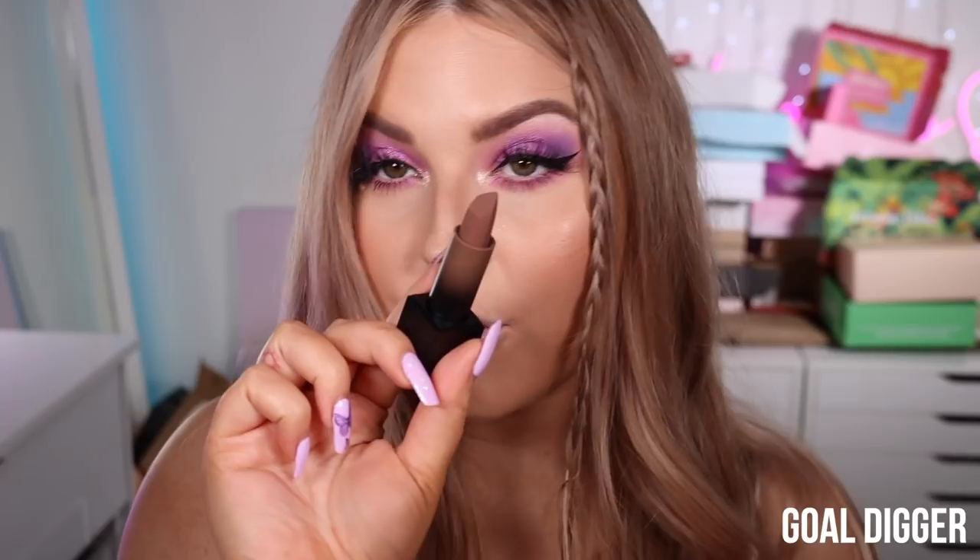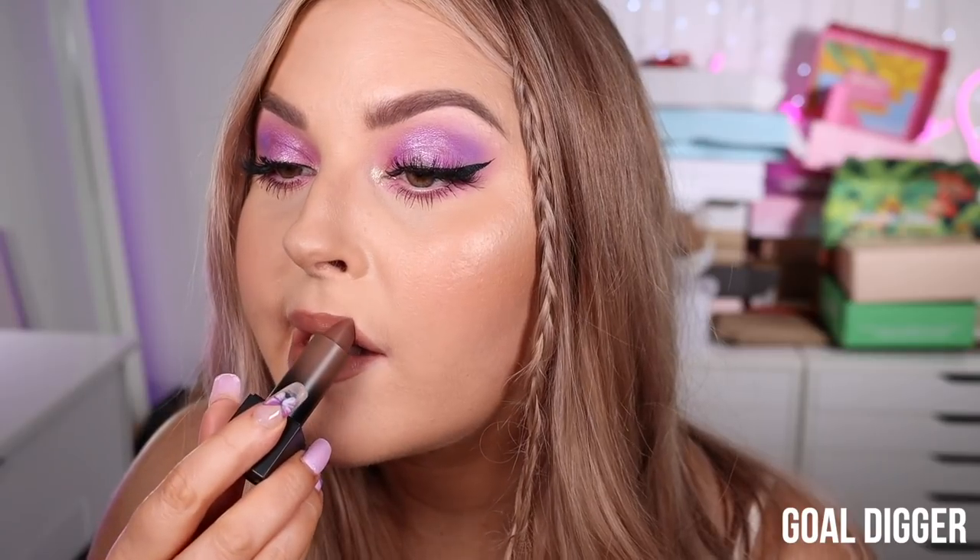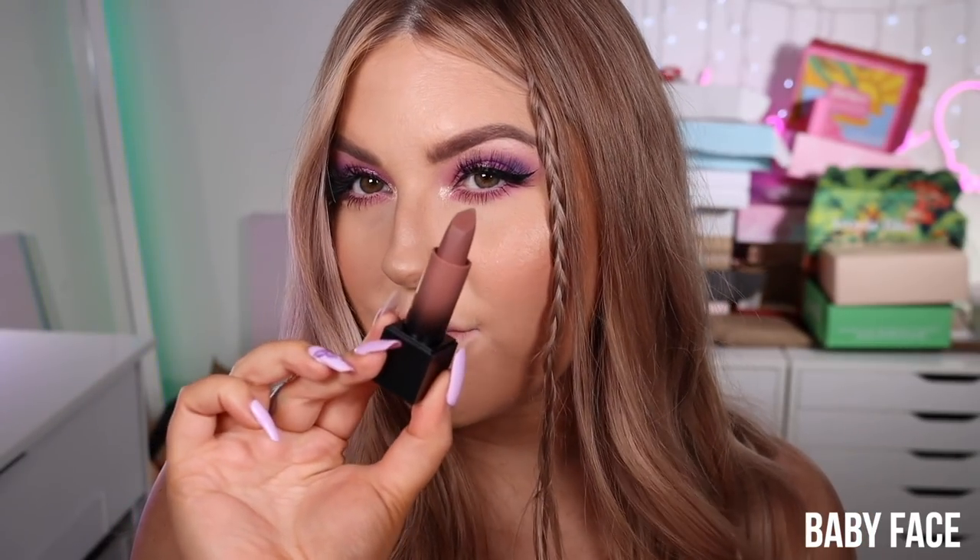Next up we have Gold Digger — this one looks like a cooler-tone medium brown. The color is really cool; it's almost got a vampy vibe on my skin tone but it would look so nice on people with darker skin tones. It's a really nice undertone, just looks a little different to colors I already own. That one's really cool — Gold Digger.